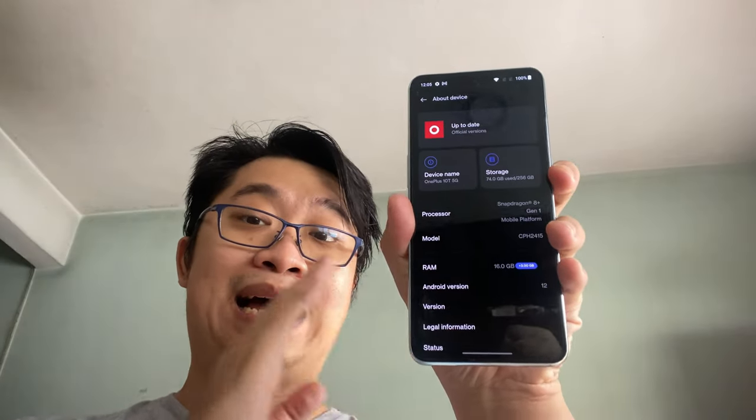Hey folks, it's Yaken here from Trendground. In this video we are going to do the review of the OnePlus 10T. In Malaysia there's only one color — the Jade Green. After more than a couple of weeks of testing this device, I have to say that this is the 2022 jack of all trades, master of none device that I think you should be getting right now. Let's find out why.